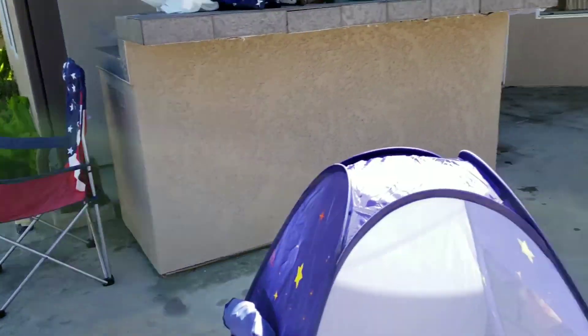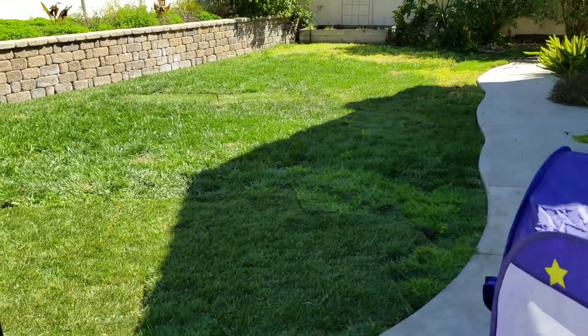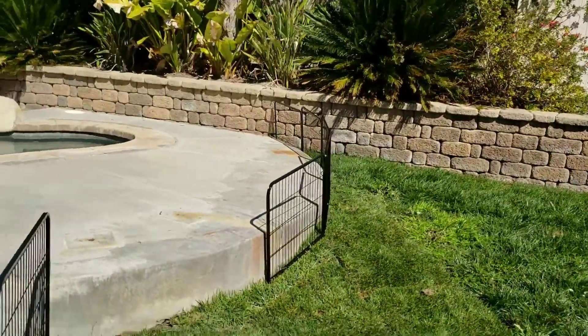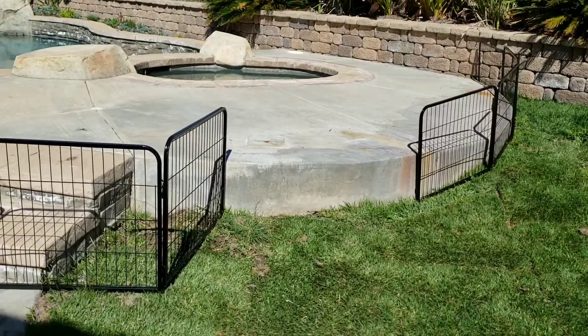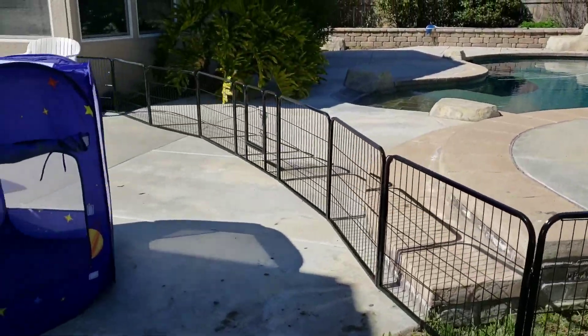And then we've got a couple chairs set up, and then we've got a big lawn. And then we have a pool, so we have it gated off. Puppies can't go up there, but it's for Lena and Braxy, so they can. And it's all fenced off.